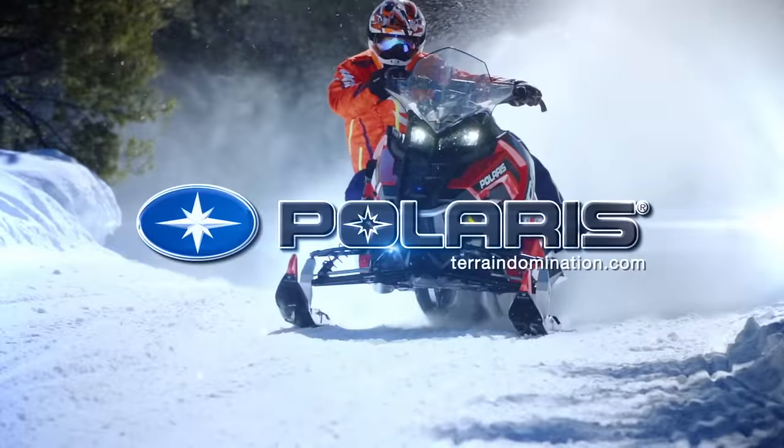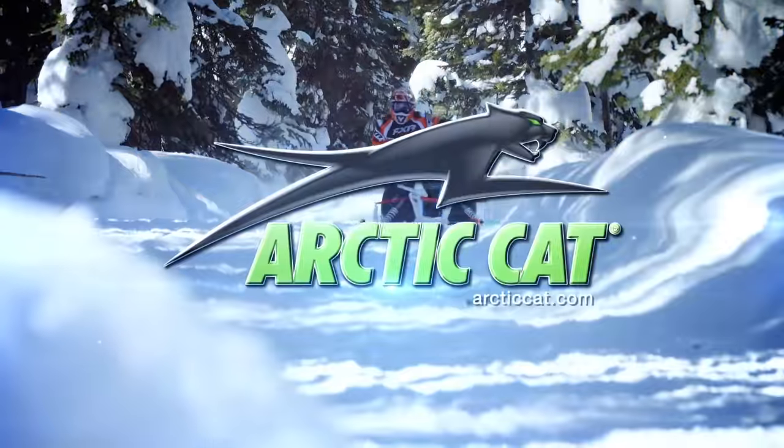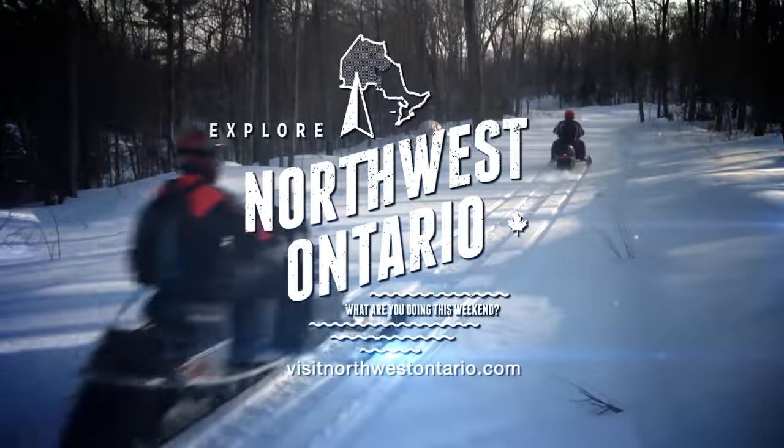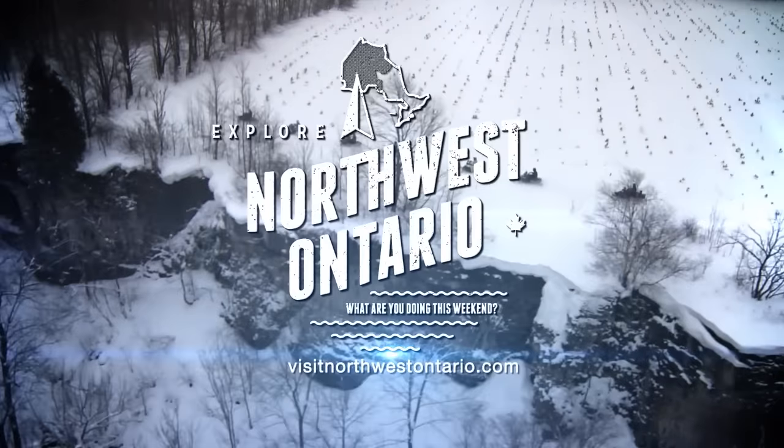Arctic Cat — share our passion. And by Northwest Ontario — what are you doing this weekend?